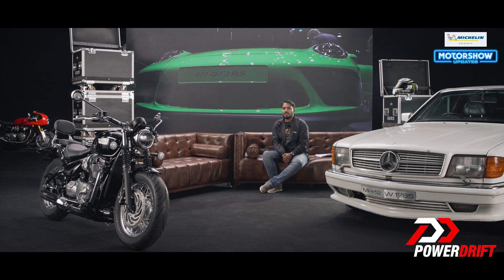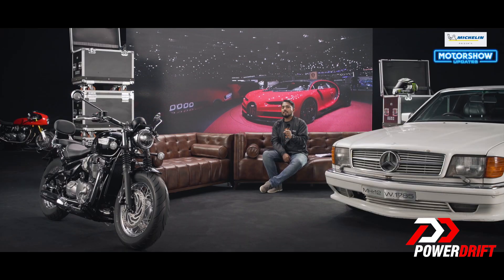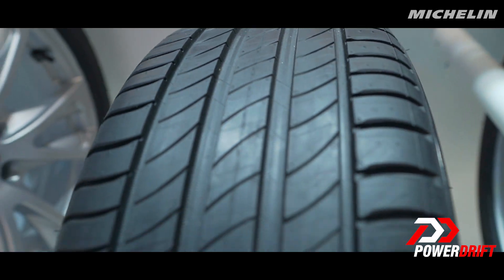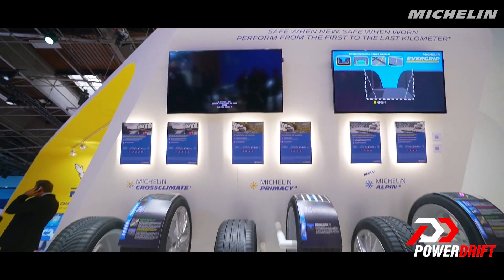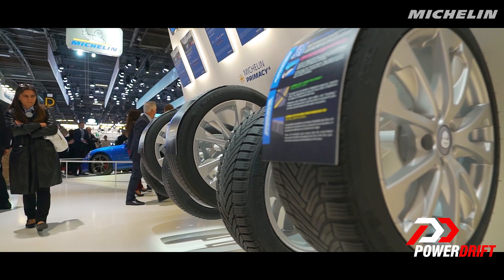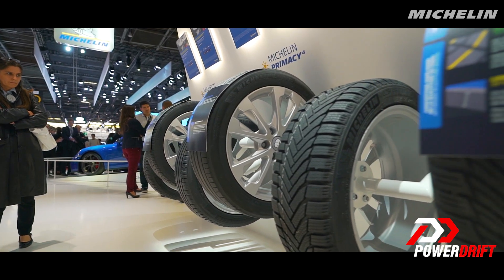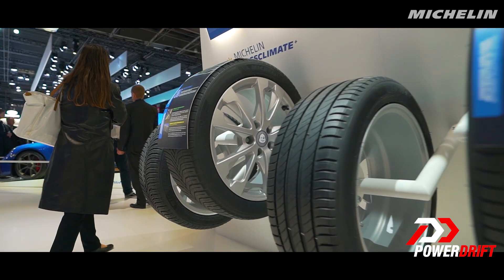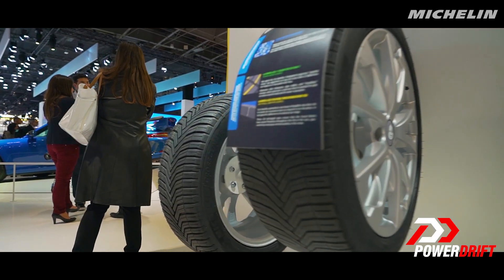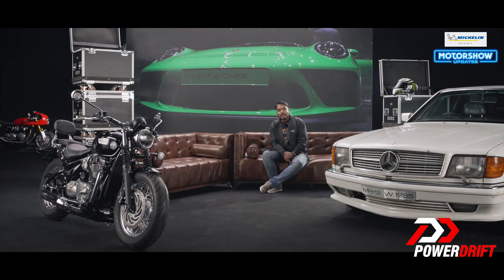If you're a regular everyday driver, they've got you covered as well. Michelin have developed a proprietary technology called EverGrip, which optimizes the life of the tire through a regenerating tread pattern. This technology has been implemented across a range of tires — from the Michelin Cross Climate Plus to the Cross Climate SUV, the Primacy 4, the Alpine 6, and the Agilis Cross Climate tire.